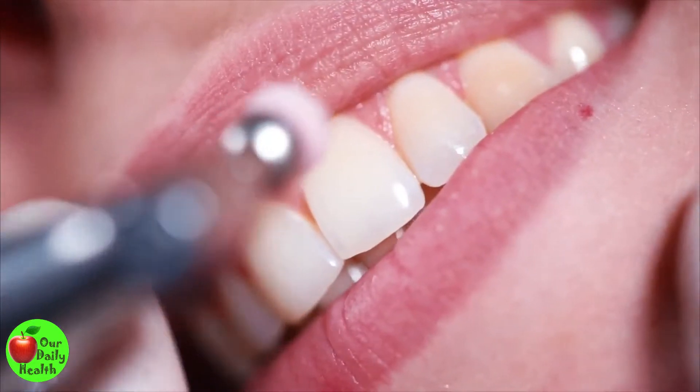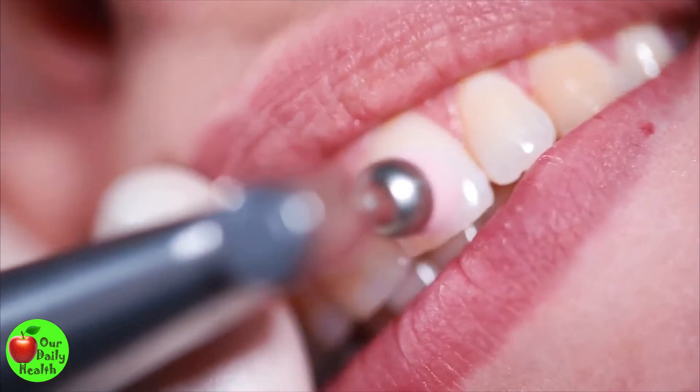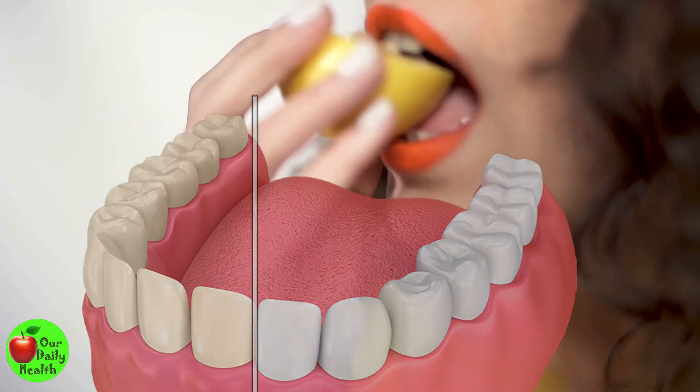You suddenly noticed you had colored teeth when you smiled at your mirror or saw yourself in a picture, or worse off, someone asks you about it. Embarrassing, right? These changes occur slowly and are subtle. Your bright teeth suddenly become dark brown, yellow, or purple. Many things can cause tooth discoloration.